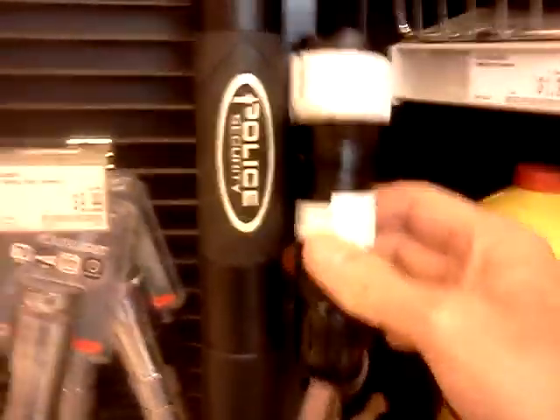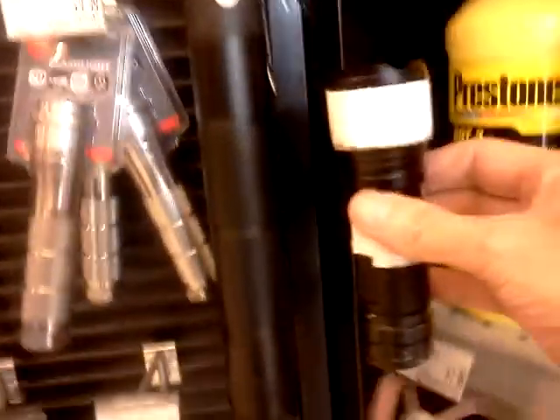Now to compare the size of it — that's this flashlight right here, that's 500 lumens. This little flashlight right here runs on three AA batteries. There is not anything that comes close to it.